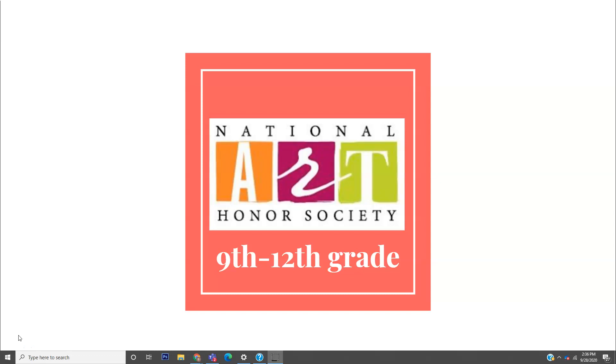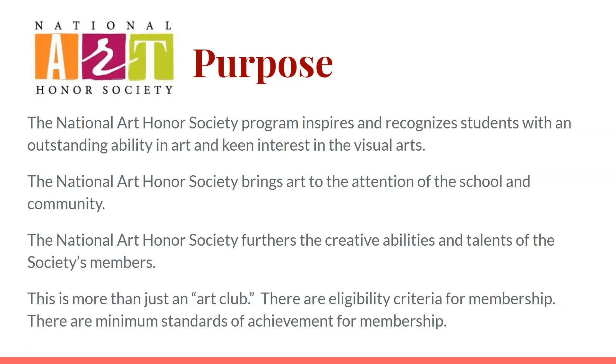This is a terrific program for our 9th through 12th grade artists here at Northwest High School. The National Art Honor Society inspires and recognizes students with an outstanding ability in art and keen interest in the visual arts. It brings art to the attention of the school and community and furthers the creative abilities and talents of its members.